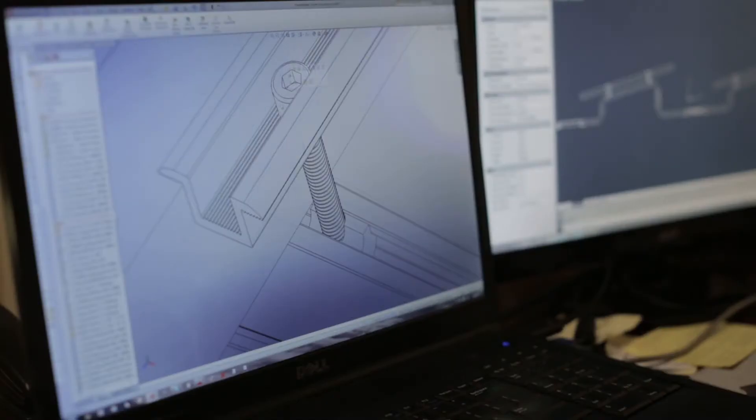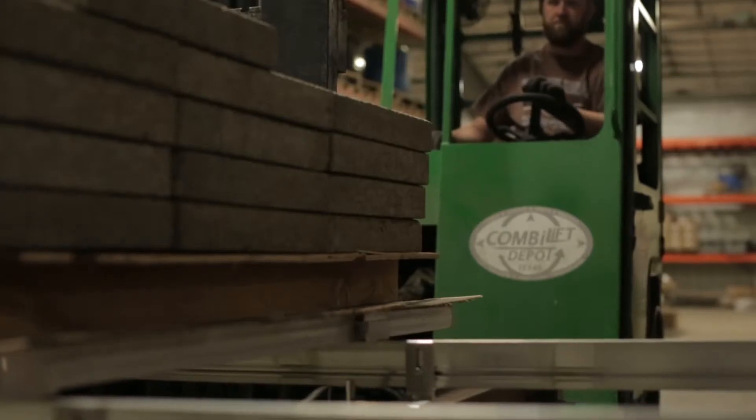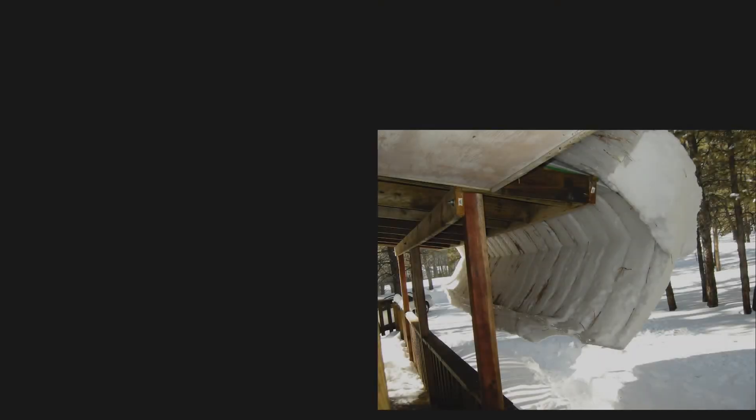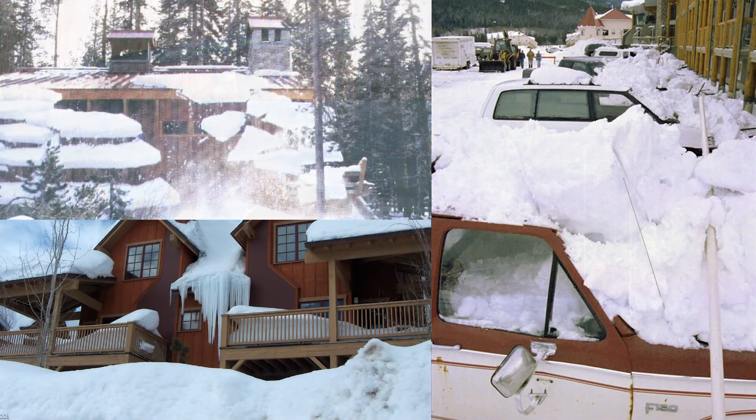Engineering is the most important part of our product design. Every system that goes on a roof gets a specific engineering review and can have a wet stamp for that specific project. The importance of engineering is in snow retention — if our design fails or your product fails, it could rip your roof off and fall onto people or onto property that you're trying to protect.